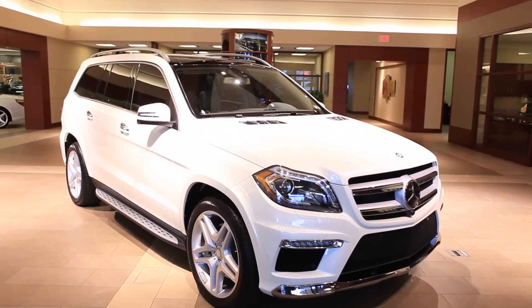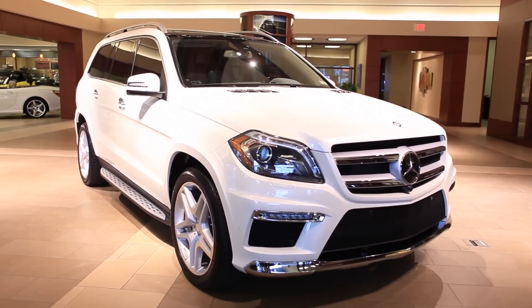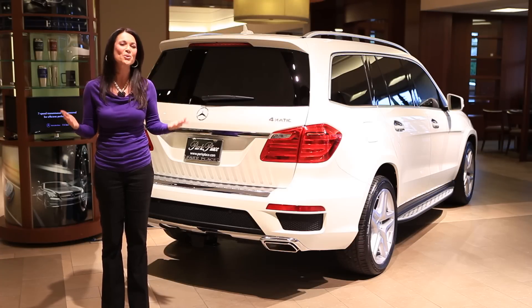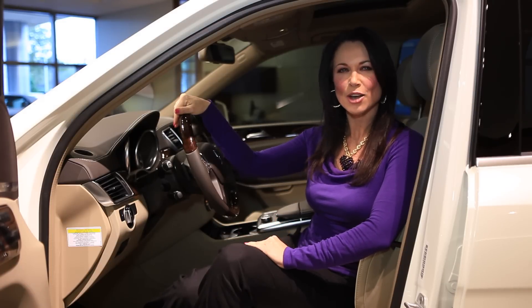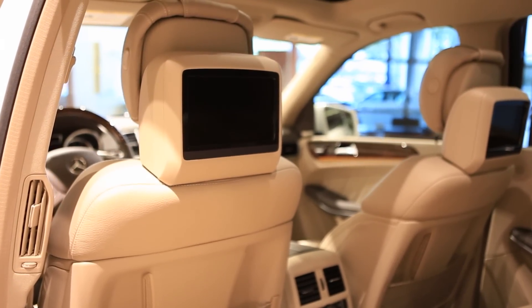The beautiful panoramic sunroof stretches from the front all the way to the back, allowing passengers to feel a greater sense of outdoor openness. When you venture inside the all-new GL class, it goes to great lengths to make sure that everyone on board enjoys their stay.